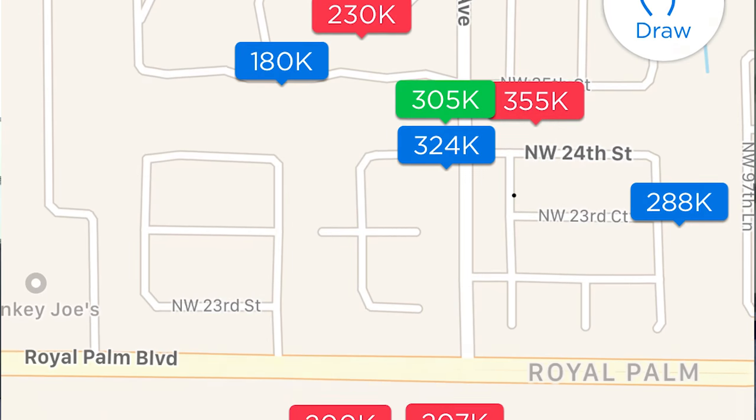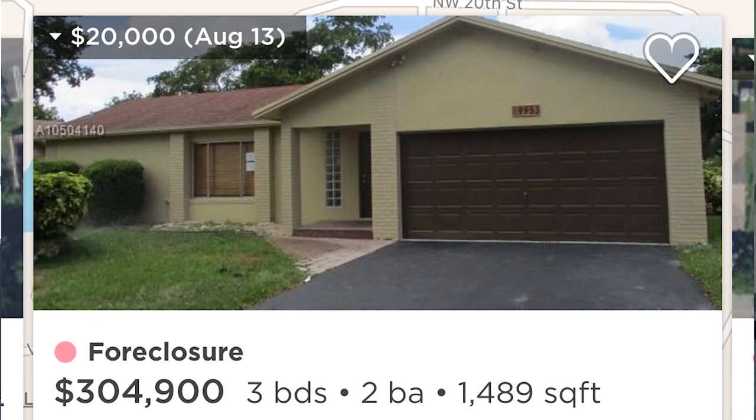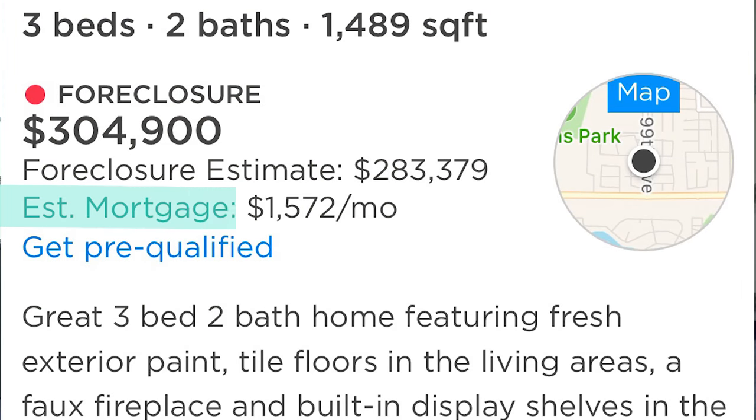For example, I'm going to pull up a home in Coral Springs listed for $305,000. It shows me that the monthly payment for this home is $1,572. But is that the total monthly payment? What might be missing from this number? Well, if you do the calculation, you come to realize that the $1,572 payment only includes the principal and interest for this home. But realistically, there's more that makes up a monthly payment on a house.